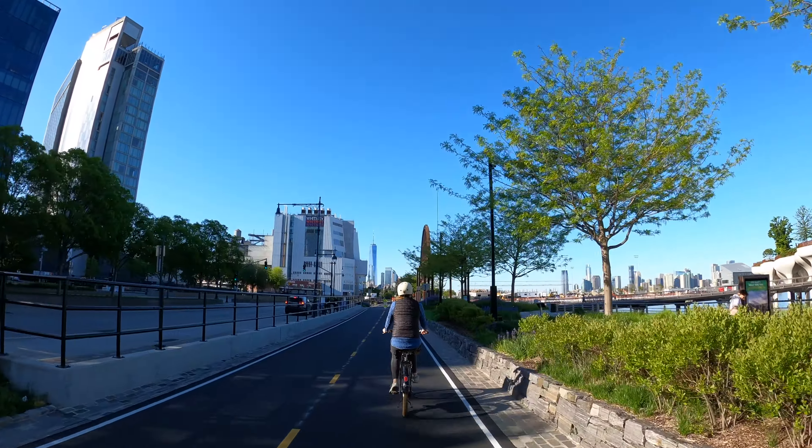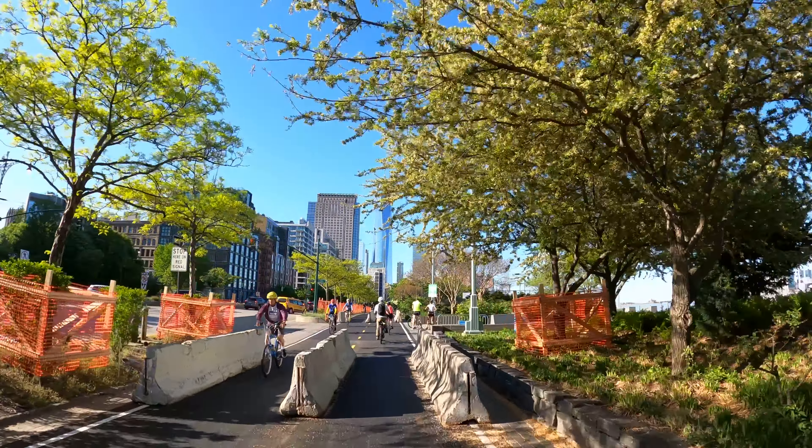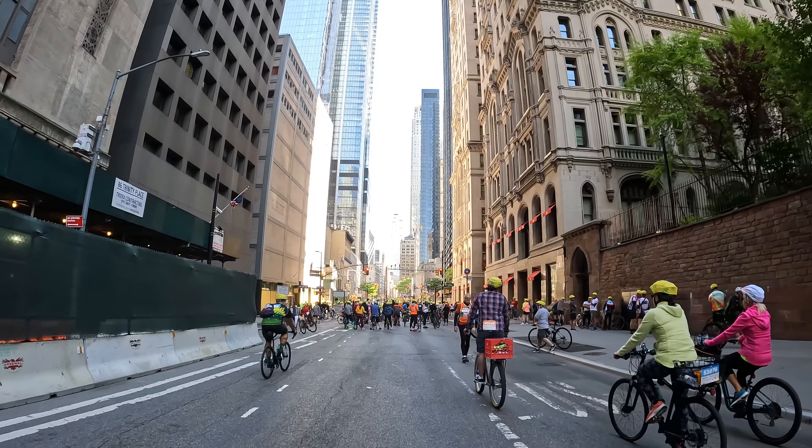We then proceeded to bike to our starting point. It was a very pleasant ride down the Hudson River Greenway, with a pretty clear view of One World Trade Center. We eventually arrived at Trinity Place in the Financial District.